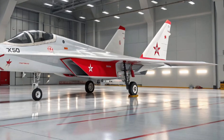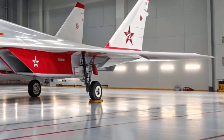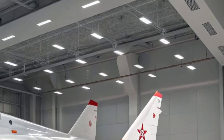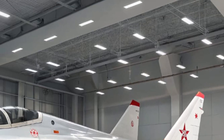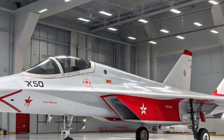Ergonomics play a major role here, with side-stick controls, custom-fitted seating, and helmet-mounted targeting systems that link directly to the aircraft's sensors. Every aspect of the interior has been engineered for next-gen situational awareness and rapid response decision-making.